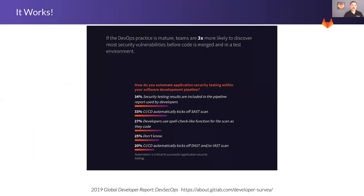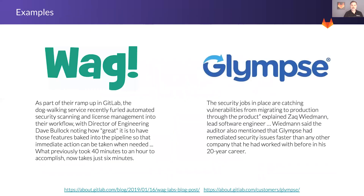So does it work? We think so. If a DevOps practice is mature, teams are three times more likely to discover security vulnerabilities before code is merged into the test environment. And we asked some of our customers about it. WAG is a dog-walking app. The Director of Engineering said it's great to have security baked in, and previously when their build and deployment process took 40 minutes to an hour, now it only takes six minutes. Glimpse is a location application. Their lead software engineer said it's the fastest security vulnerability remediation that he's ever seen in 20 years of working in IT.